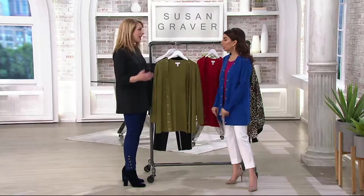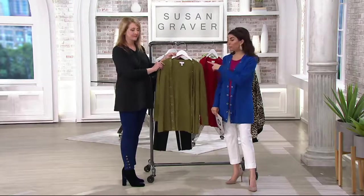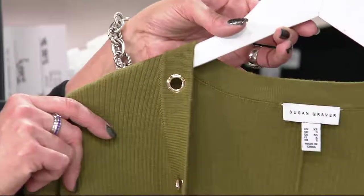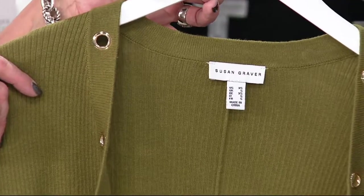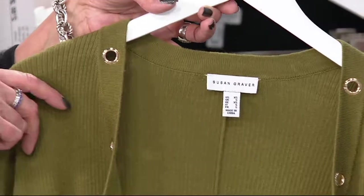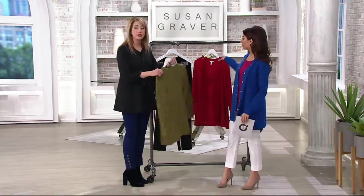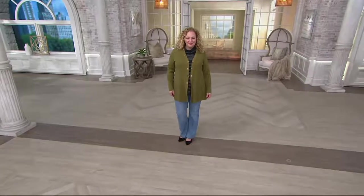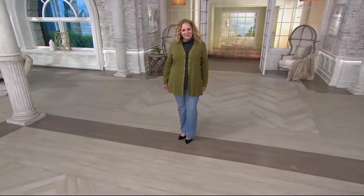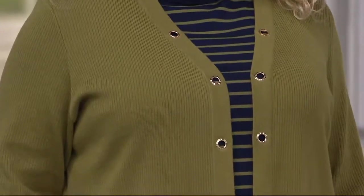So wearable for spring too. Olive has been really popular for fall and winter, but as you go into spring you'll wear this with your white pants, your khaki pants, your denim blue jeans — any of them dynamite with denim. You wear this with very dressy trousers, over a sleeveless dress, with a skirt. Very clean back. That vertical ribbing really creates a slim line. Susan's goal is to make everything figure flattering, and very soft and comfortable in the cotton blend.